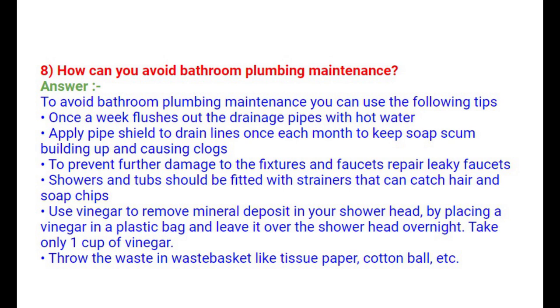Question 8: How can you avoid bathroom plumbing maintenance? Once a week, flush out drainage pipes with hot water. Apply pipe shield to drain lines once each month to keep soap scum from building up and causing clogs. Repair leaky faucets to prevent further damage to fixtures. Showers and tubs should be fitted with strainers to catch hair and soap chips. Use vinegar to remove mineral deposits from your shower head by placing vinegar in a plastic bag and leaving it over the shower head overnight.